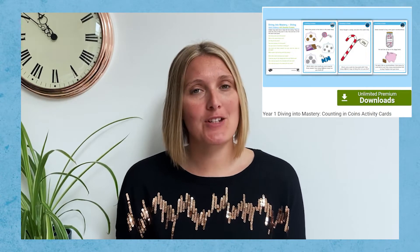Hi and welcome to Twinkle where we help those who teach. I'm Katherine and let's take a look at these Key Stage 1 Diving Into Mastery Maths Activity Cards.